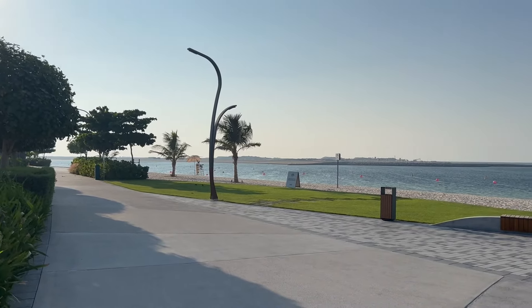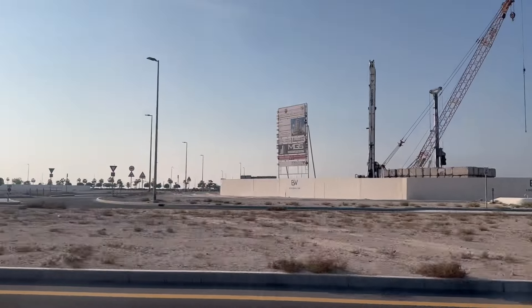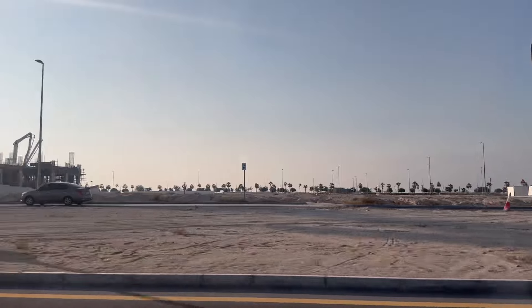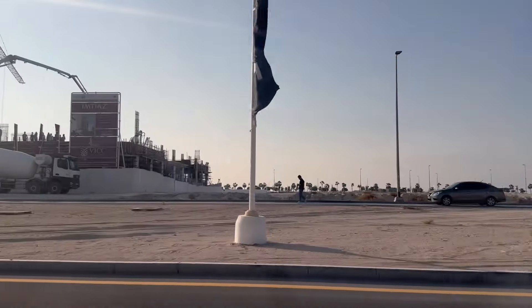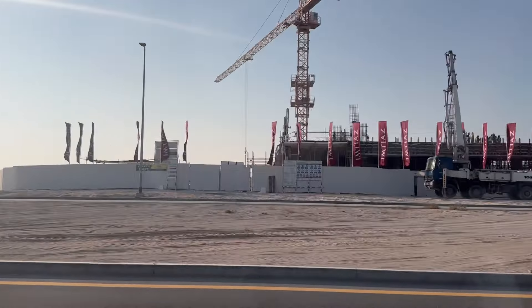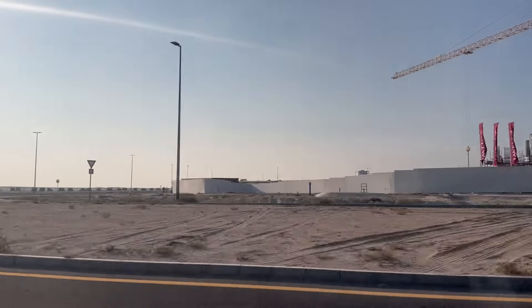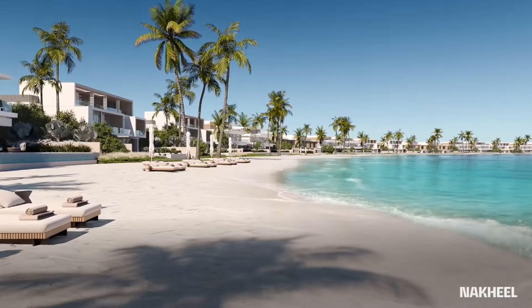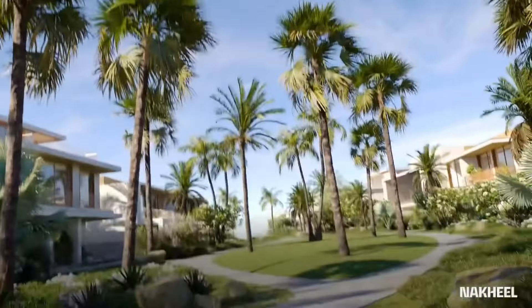At the lowest prices for beachfront properties anywhere in the UAE — besides Ras al-Khaimah and Ajman, two emirates in the north of the country — Nakheel, the master developer behind Dubai Islands, is reserving some of the more attractive plots in the east and north for its own residential developments.